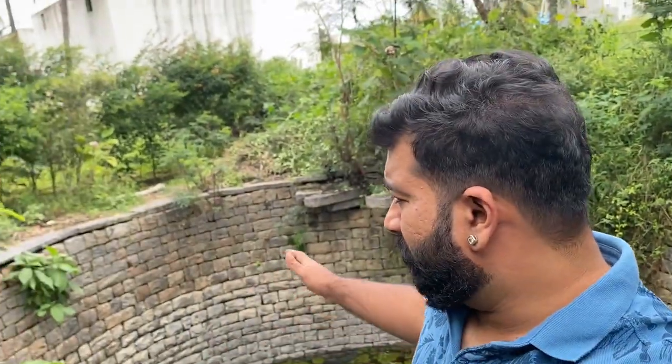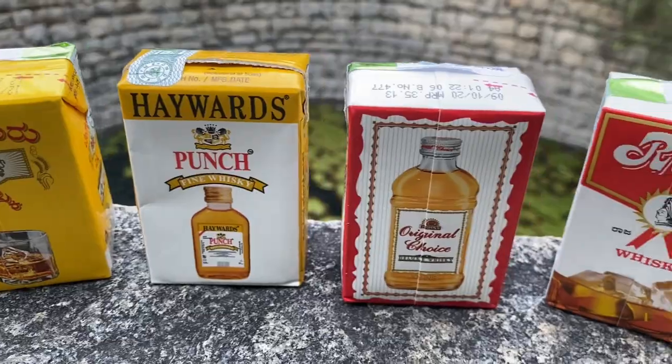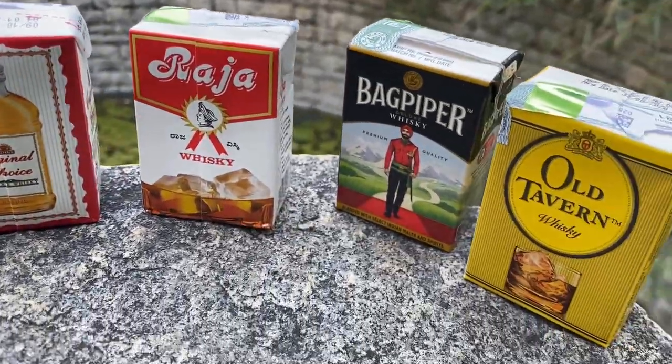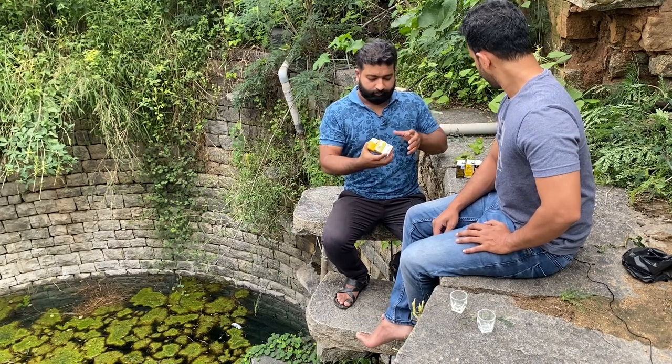We have finally reached the Thota. Over here, we are just setting up our place to review the whisky. Our bar setup is ready. We are sitting beside the well and right now I have 8 cheapest whiskeys over here. We'll start off with the cheapest one.